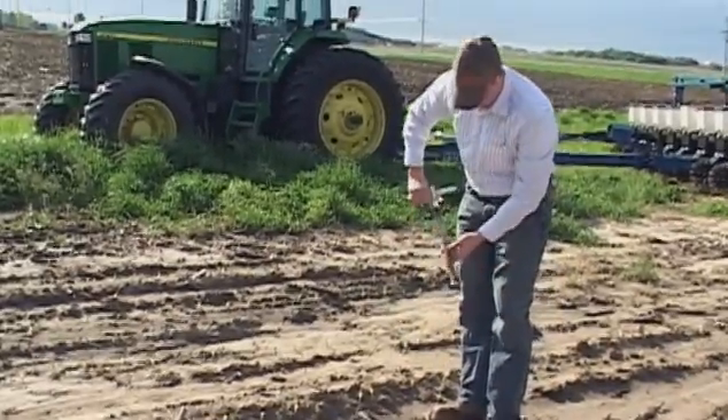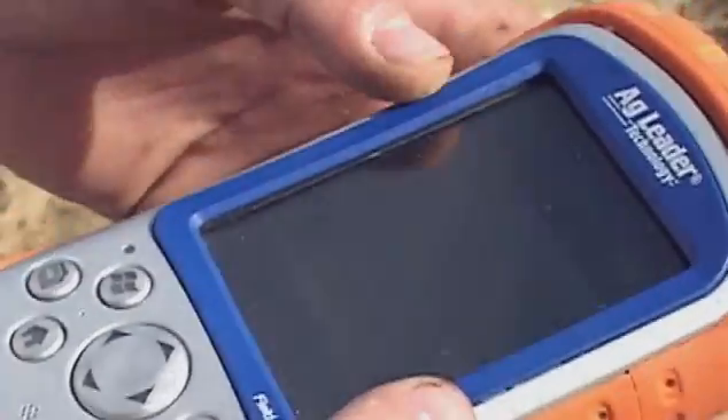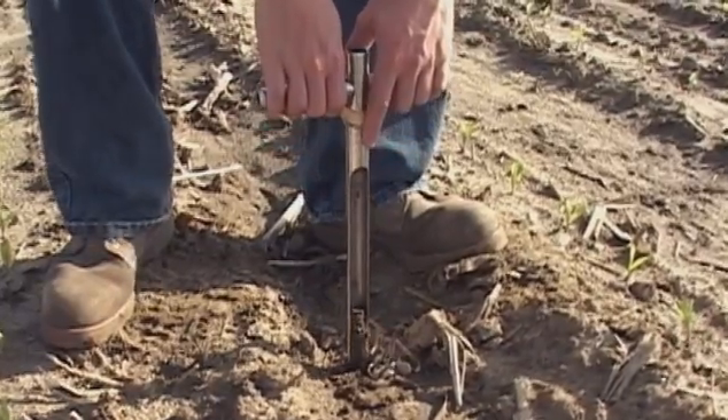I did an internship at Crop Tech Services out in Ely. They did a lot of ag technology with the GPS and soil sampling, so you went out and tested different soil types throughout the field.